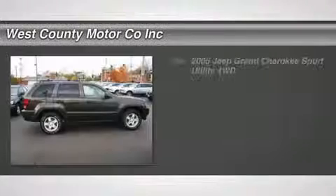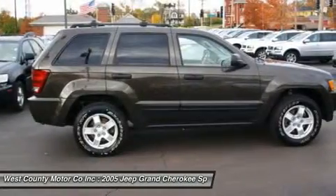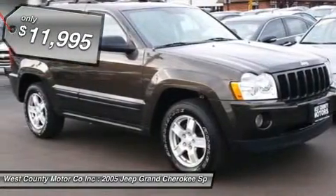It's a Jeep thing. Solid, dependable, rugged. What more could you want? It's great on snow and ice and it is a solid stable ride on any surface. You can't mistake it for anything but a Jeep.